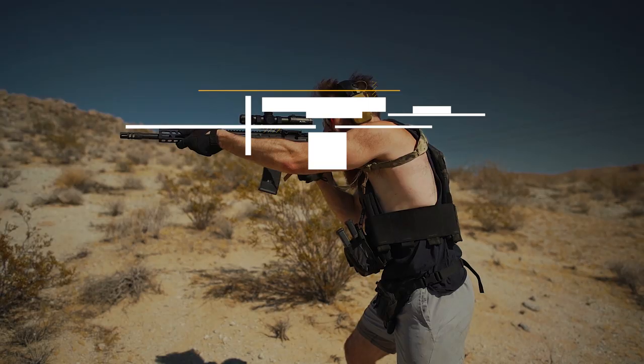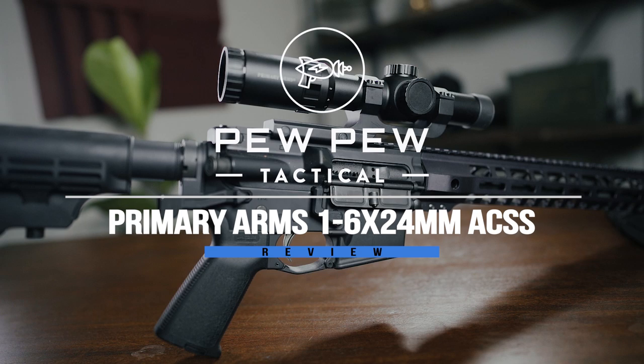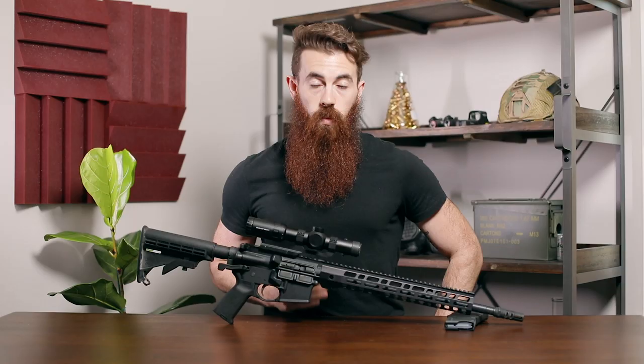How does the Primary Arms 1-6X ACSS stack up against other modern low-power variable optics? Stick around, because we're gonna tell you. What is up guys, my name is John with pewpewtactical.com, your definitive source for gun reviews, gear guides, and all things that go bang.